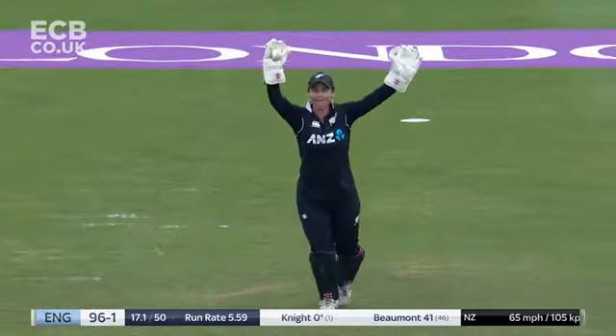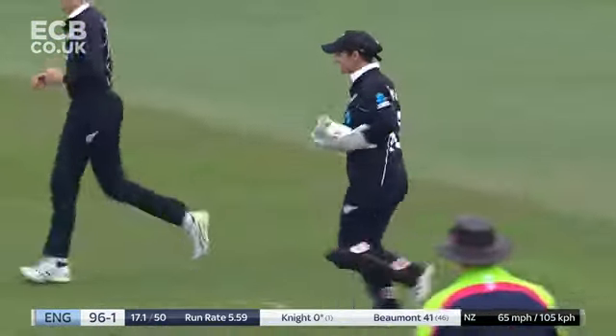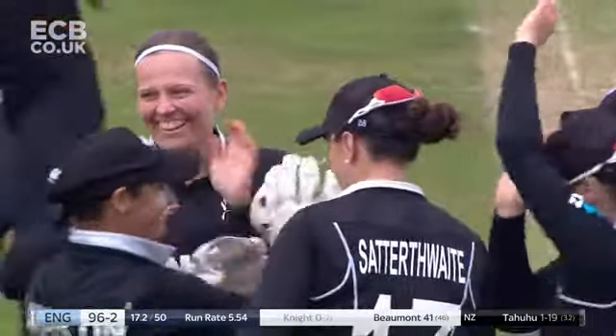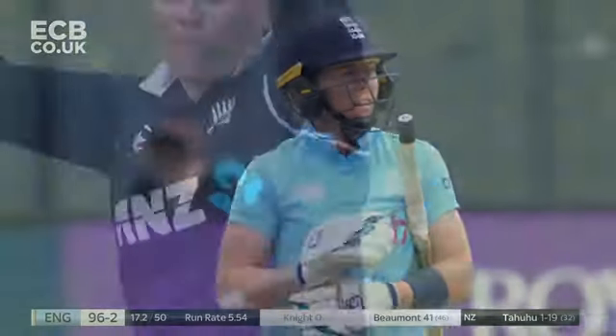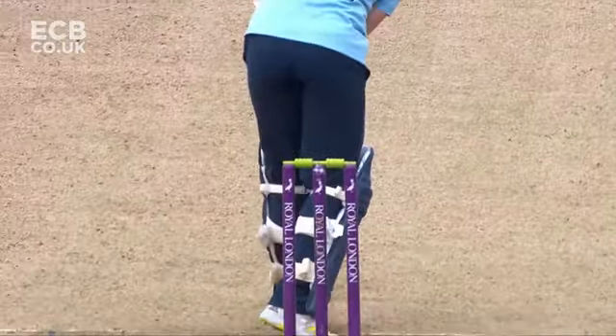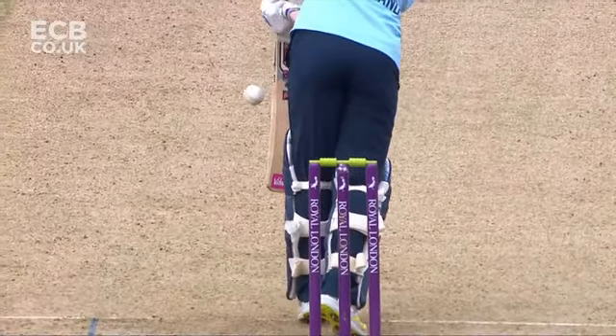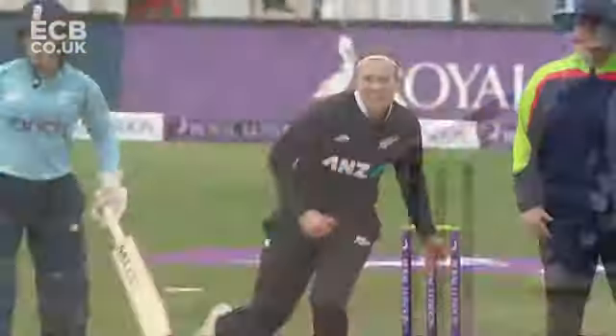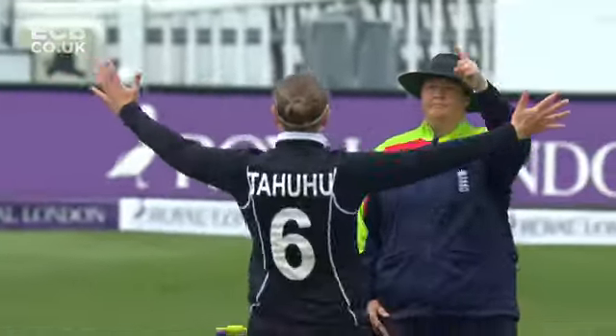She got something on that — down the leg side. Oh, that is literally hero to zero for Heather Knight! Well, isn't it always the way — came to the crease at Derby full of confidence and then you get strangled down the leg side.